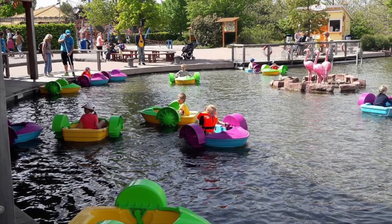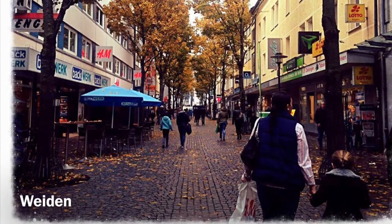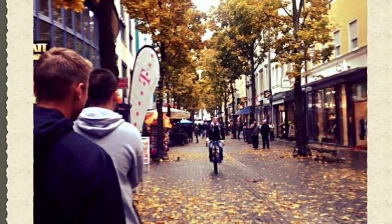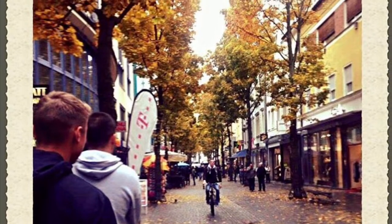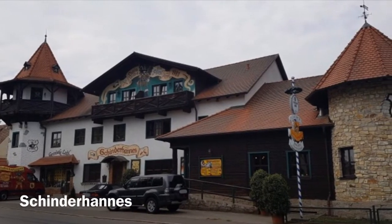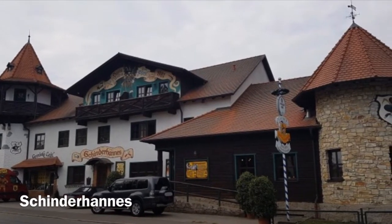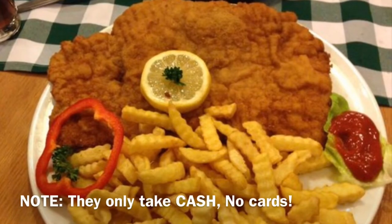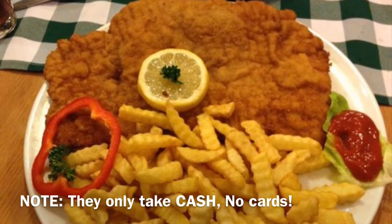Another fun afternoon thing to do is just go to Weiden and walk around. Weiden has stores like H&M and a bunch of other things — it's basically your shopping area. While you're in Weiden, go to Schinderhannes — it's a restaurant with authentic German food, great and super cheap, and they have a little play area downstairs for the kids.